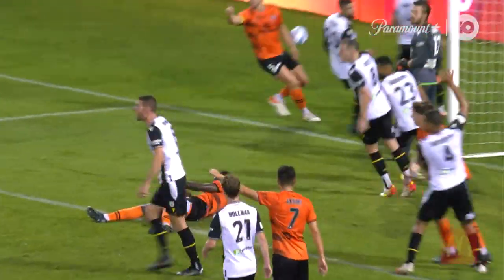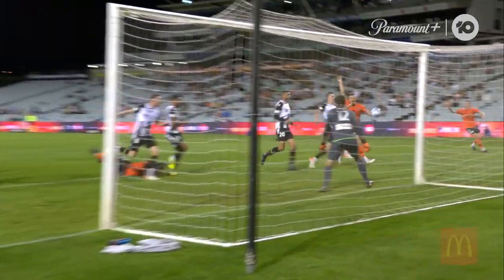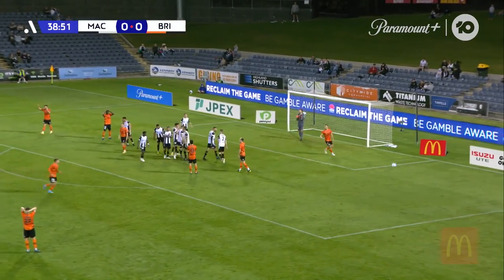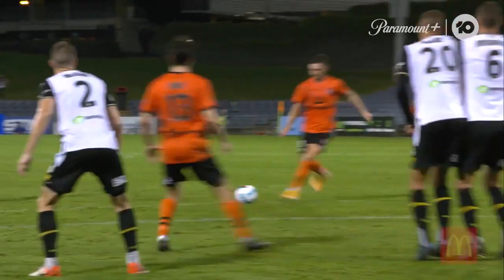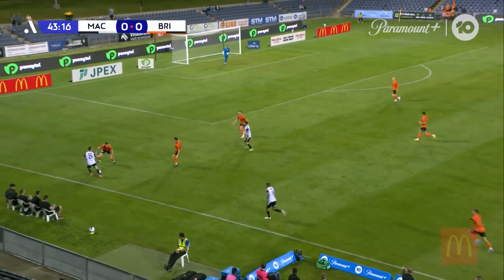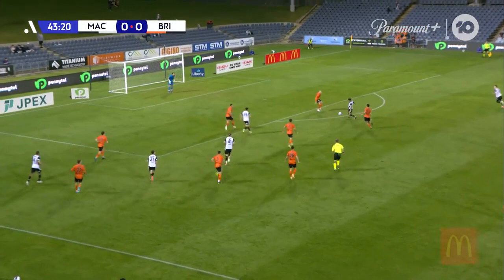If there was any contact from Demi it was certainly with his hand. It's a dangerous-looking free kick — the Roar trying to capitalize on a first half where they've dominated possession. The trajectory was good, it took a deflection, and it will be a corner. There's been plenty of huff and puff from the Roar, but nearly as much inspiration from MacArthur.